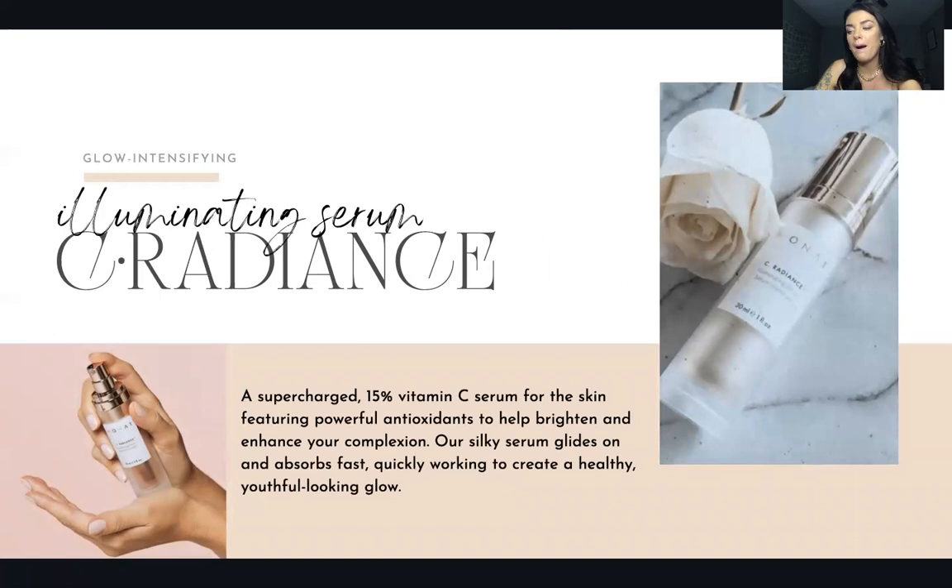This is one of my top three favorites in the whole line: our Vitamin C serum, called C Radiance. It's an illuminating serum — a supercharged 15% Vitamin C, which is a really good amount to brighten your skin and even it out. I feel like Monat does such a good job nailing the ingredients and how much of each to include. I cannot say enough good things about this one.